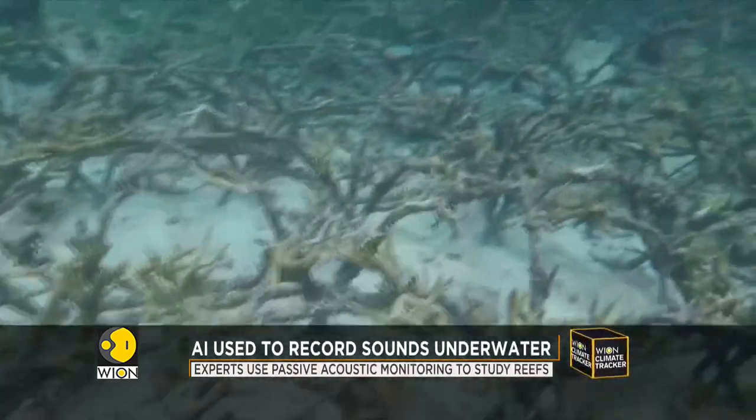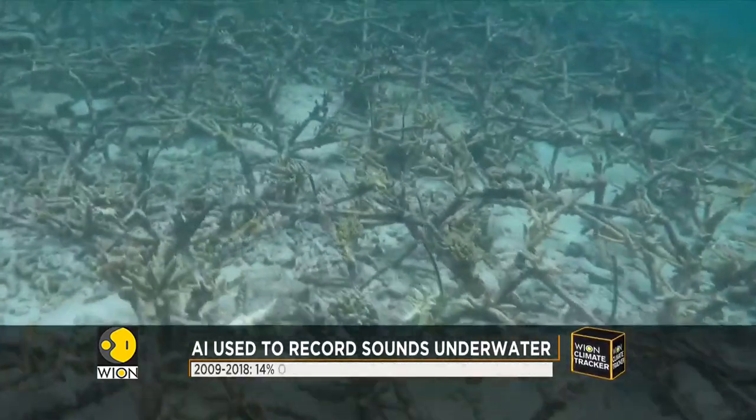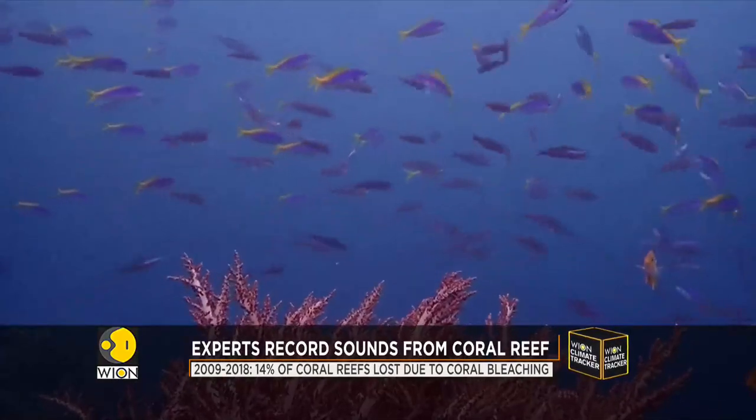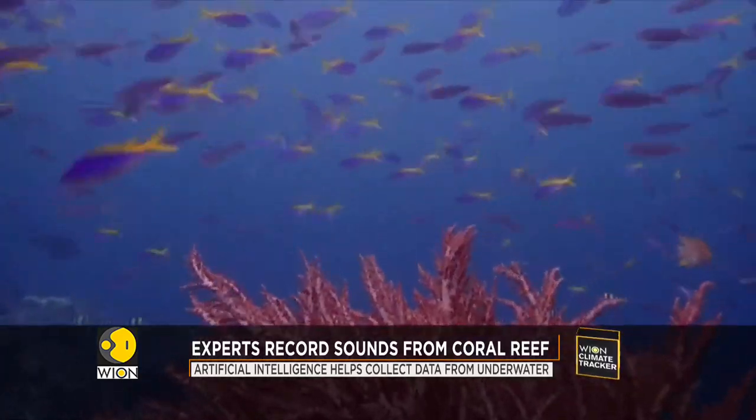A majority of the loss was caused by coral bleaching, a phenomenon that occurs when corals expel colourful algae living in their tissues when under stress from warm waters.